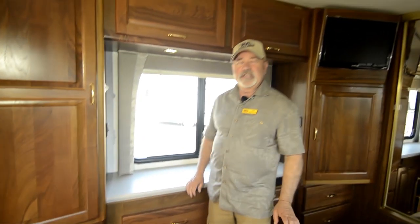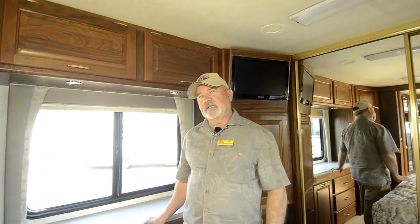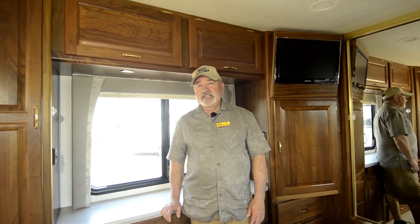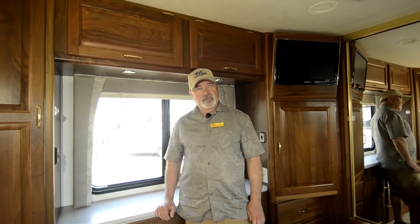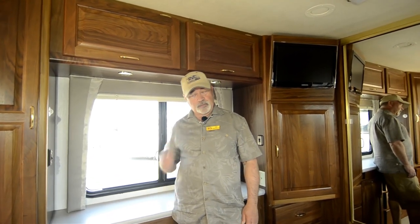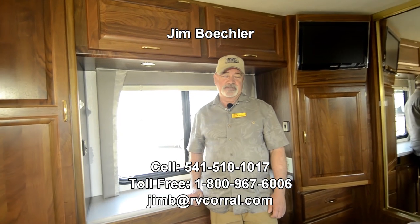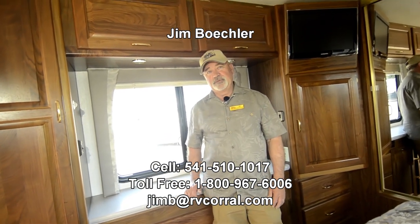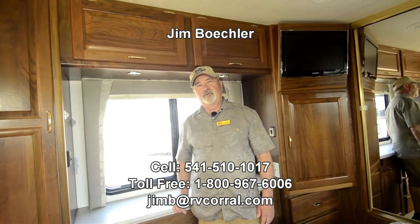Great floor plan. This is the 2003 Tradewinds LTC model — the nice upgraded version. So if you're looking for a quality diesel motorhome that's a little more affordable than what you might find new or in a later model, this could be the one. It's in very good condition and I think you'll really appreciate it once you see it up close. Give me a call if you have questions — it's Jim Beckler at 541-510-1017. Thanks.